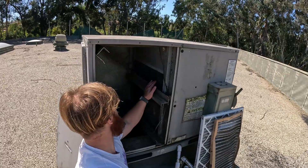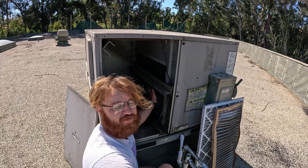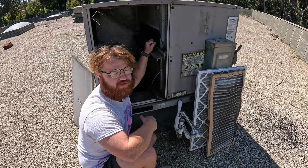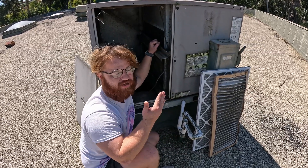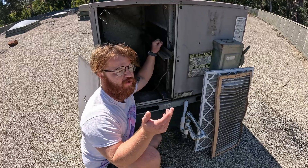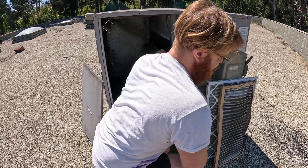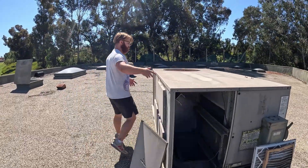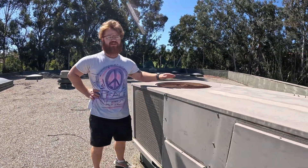There's no saving this. We only have half a usable coil here. This is a commercial property — I told the property manager: we cannot do anything for this. We're going to replace the filters and we can try to clean it, but in the long run this is going to kill the compressor.